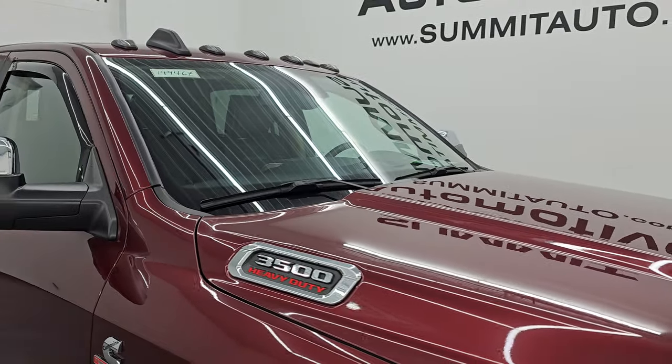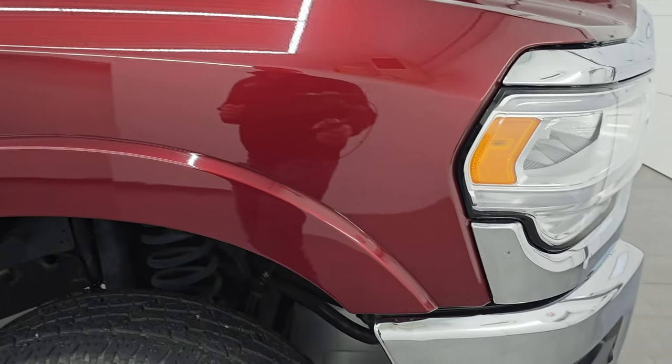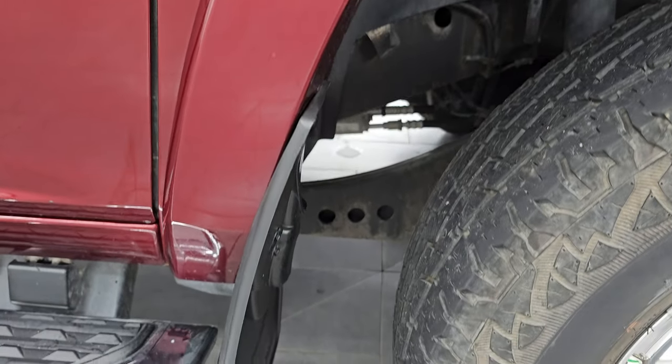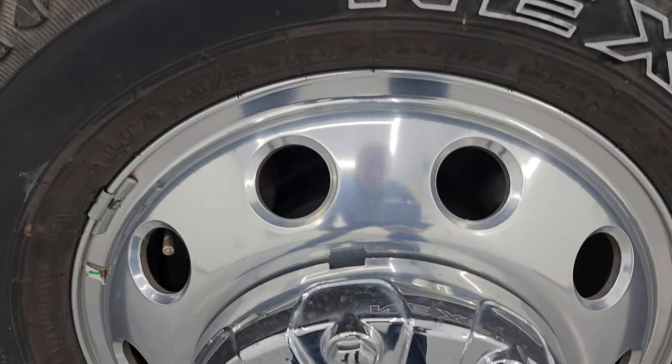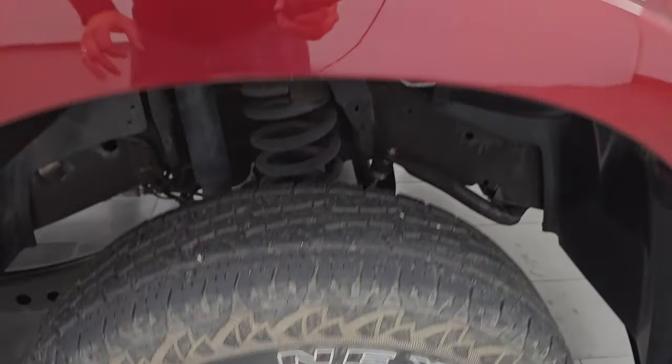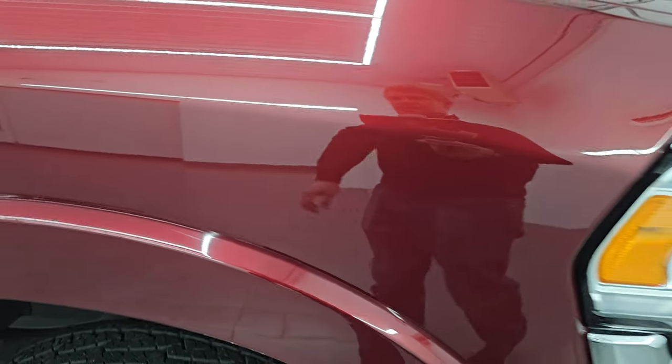It does have the cab lights up top — those look really good. The passenger side front fender is in excellent shape as well. Passenger side front wheel, no major scuffs or scrapes, that looks really good. Delmonico Red Pearl Coat has a lot of metal flake in it — really a good looking color. You can see just how nice that paint is.